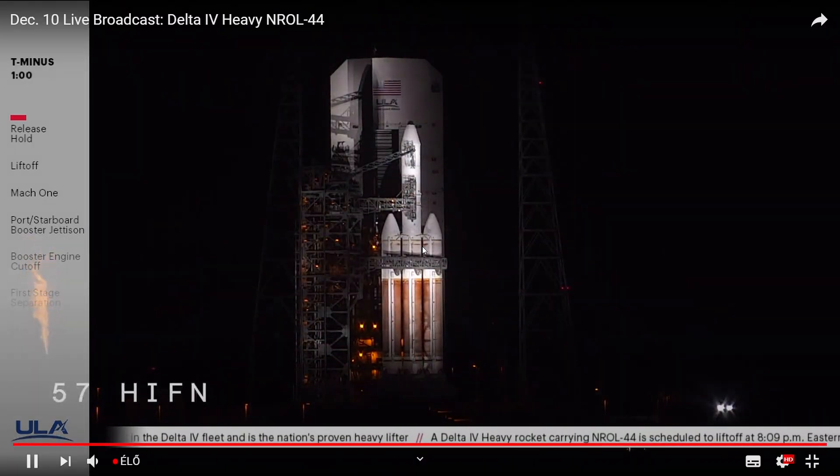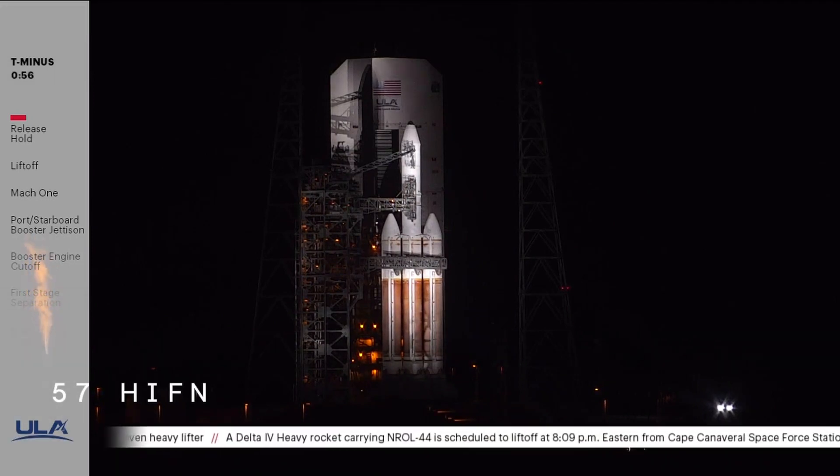Hey guys, welcome here, watching the launch of NROL-44 for the — god knows what launch time this is.